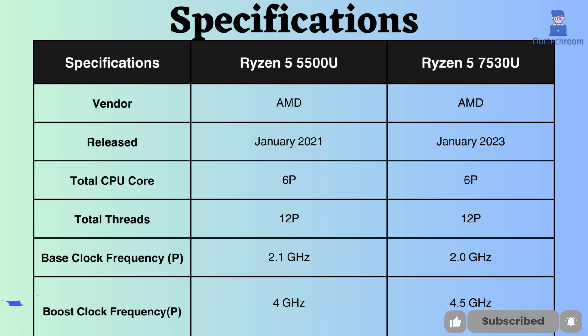The boost clock frequency of the Ryzen 5 7530U is 4.5 GHz, whereas the Ryzen 5500U has a boost clock frequency of 4 GHz. Because of its elevated boost clock frequency, the Ryzen 7530U excels under heavy CPU loads.